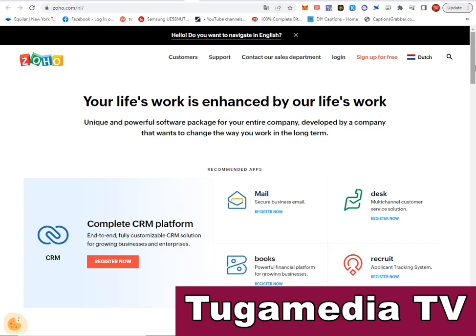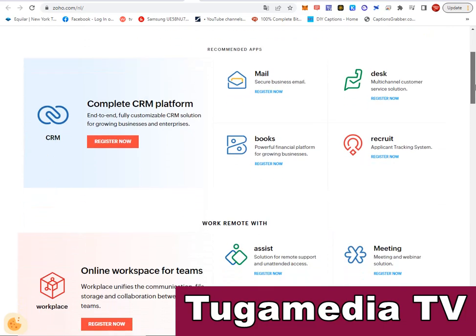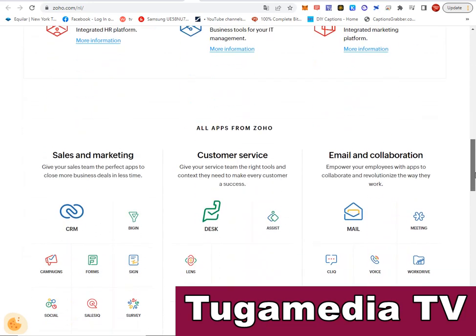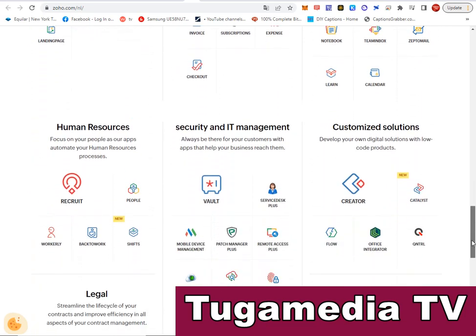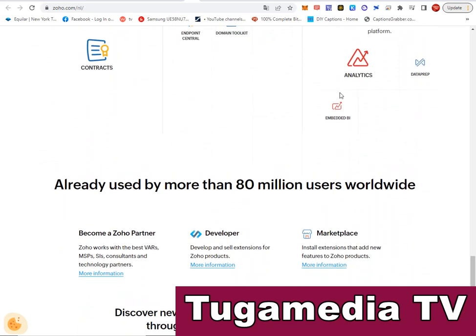The next is Zoho — a unique and powerful software package for your entire company, developed by a company that wants to change the way you work in the long term. The Zoho CRM platform has an end-to-end, fully customizable CRM solution for growing businesses and enterprises. It has many features built in and is used by more than 80 million people worldwide.